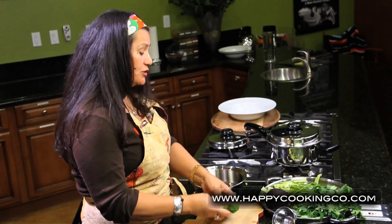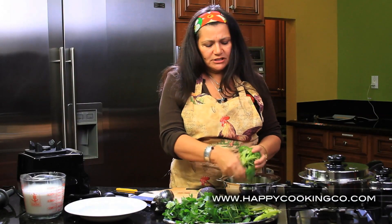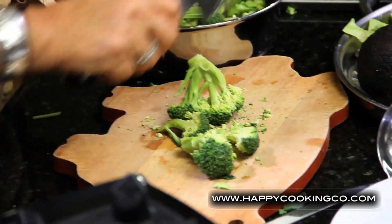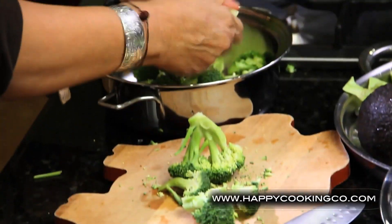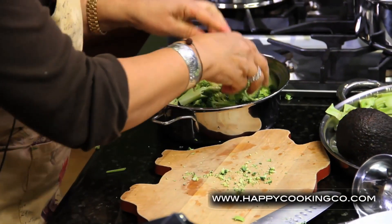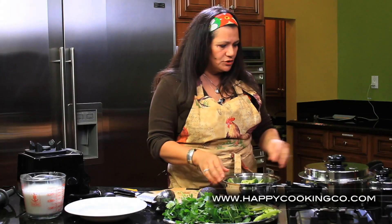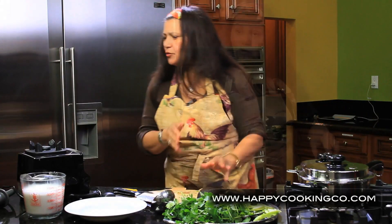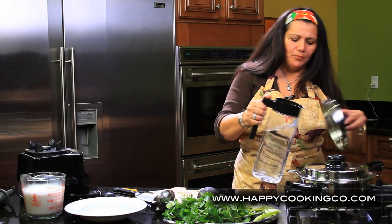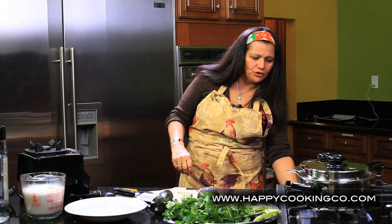We can cook the broccoli without any water, but today we're going to use a little bit since we're making soup. Take the little crowns and pull them off by hand or chop them up with a knife. We want to make sure we cook at medium heat and add approximately half a cup of water, since we'll use the almond milk for blending.